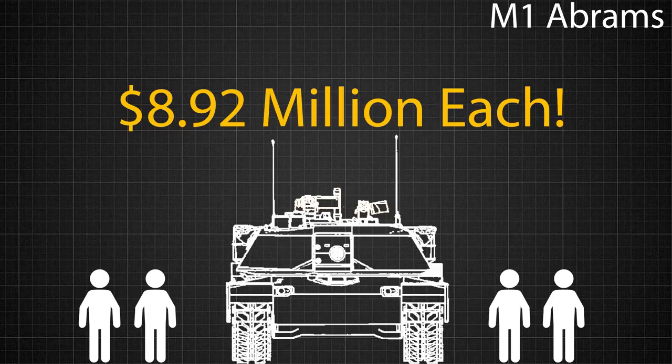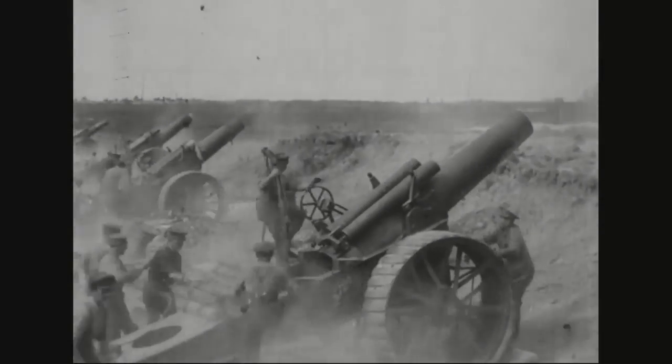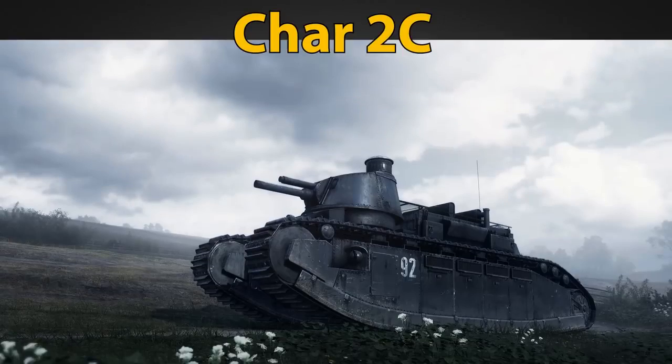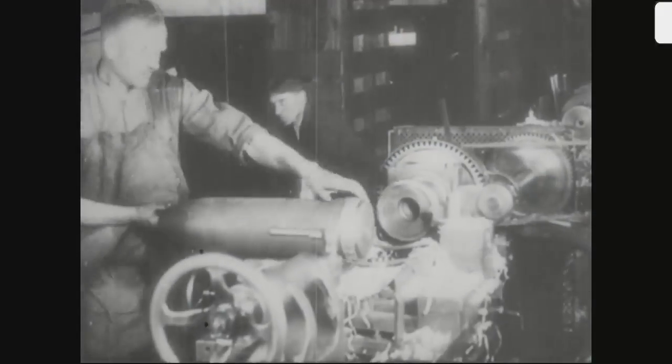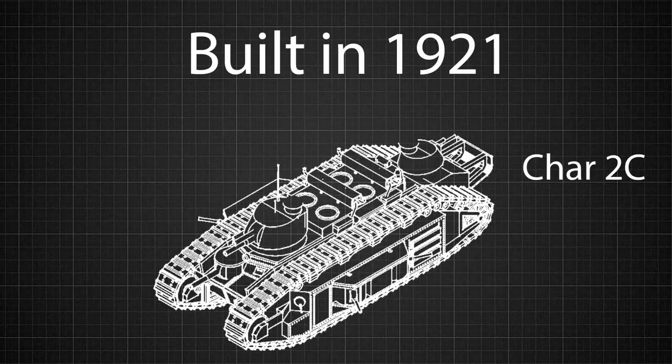This is just scratching the surface of monstrously huge tanks in history. Arguably the largest tank in terms of physical dimensions ever built was way back in the First World War, and was made by the French. It was named the Char 2C, and features a prominent role in the latest Battlefield 1 expansion pack. It was designed in 1917, when the First World War was still raging, but the first unit wasn't actually built until 1921.